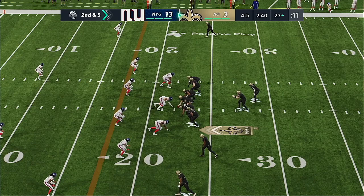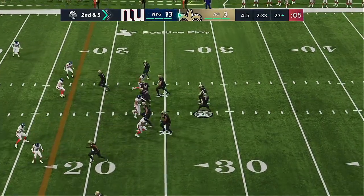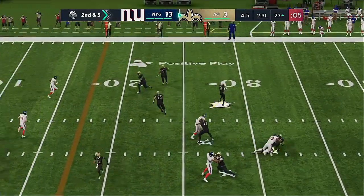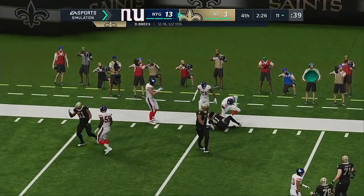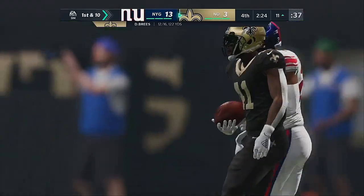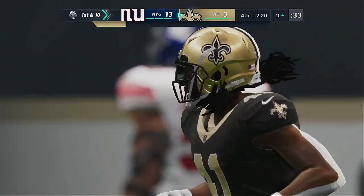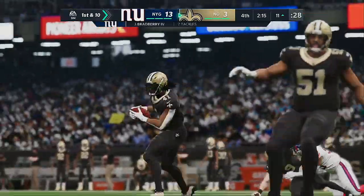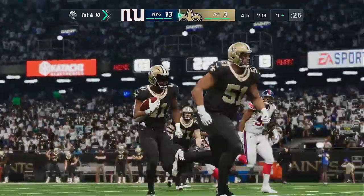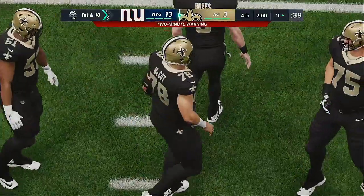Second and five after the five-yard completion on first down. Now Brees again — they'll set up the screen to Kamara and down inside the 15, shy of the 10. 12 yards there and a first down. They certainly had success throughout this contest getting him the ball in the passing game, and there he picks up another first down. Whatever they saw going into this one, they've been able to capitalize on it and no adjustment has been made to take it away.